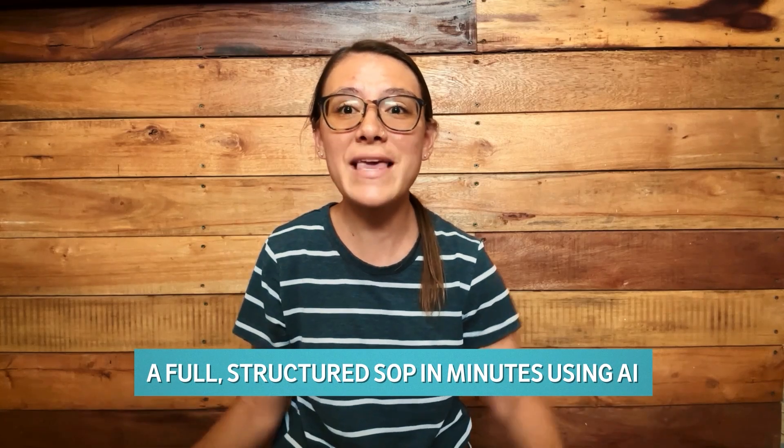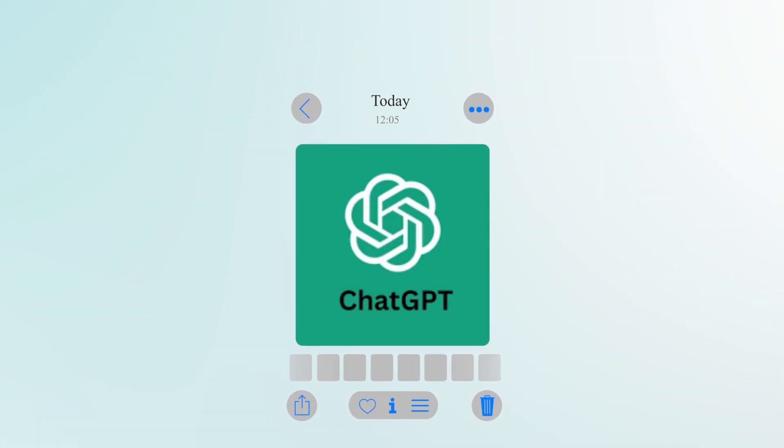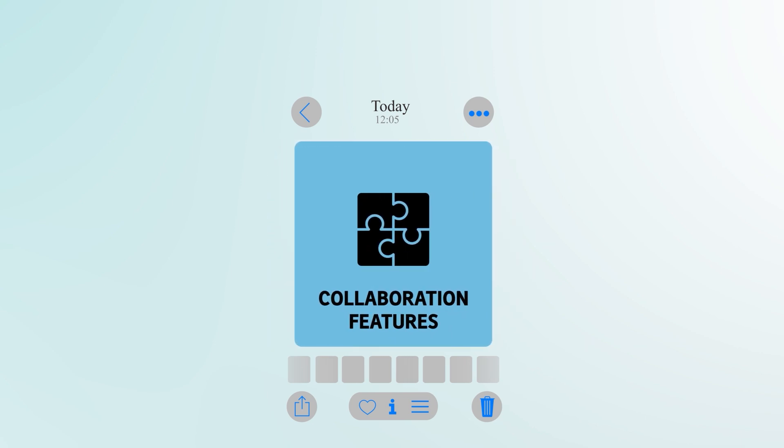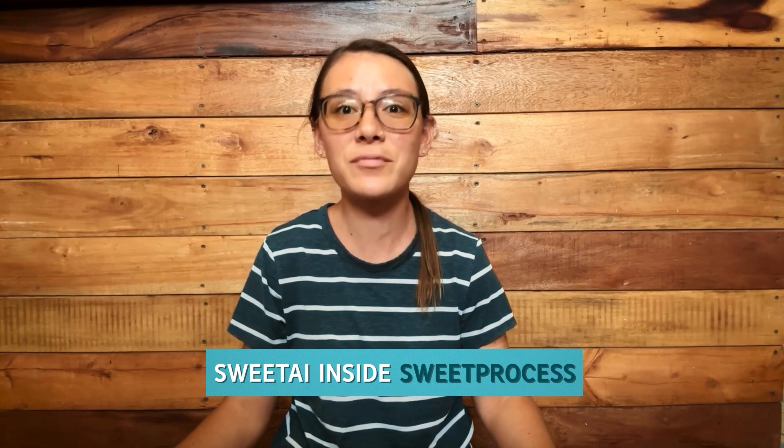And if you haven't even used AI for this yet, this video might blow your mind. Because yes, you can now create a full structured SOP in minutes using AI. But here's the kicker — instead of trying to glue together tools that weren't built for this, what if there's a way to combine ChatGPT-level writing power with the structure, storage, and collaboration features of an SOP platform? That's exactly what I'm about to show you today.